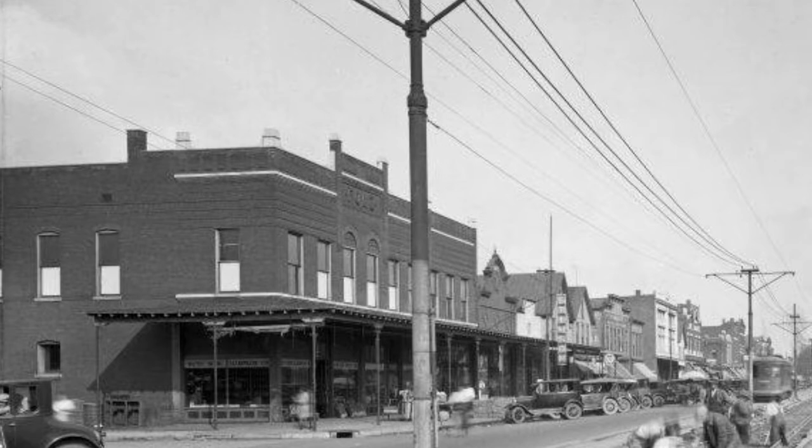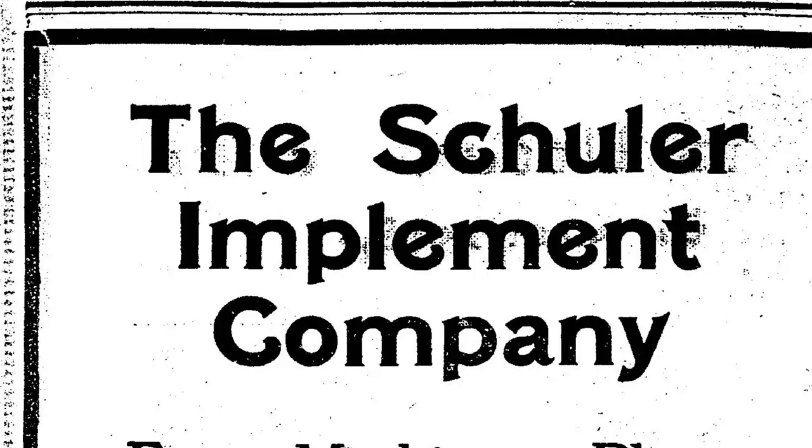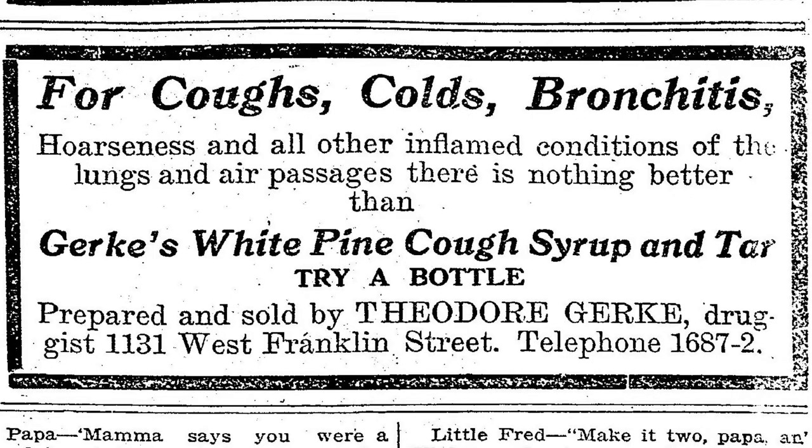Constructed in 1904, the Helt and Schuller Implement Company was housed in the west end of the building, while the east end of the building was home to Theodore Gerke's Drugstore.